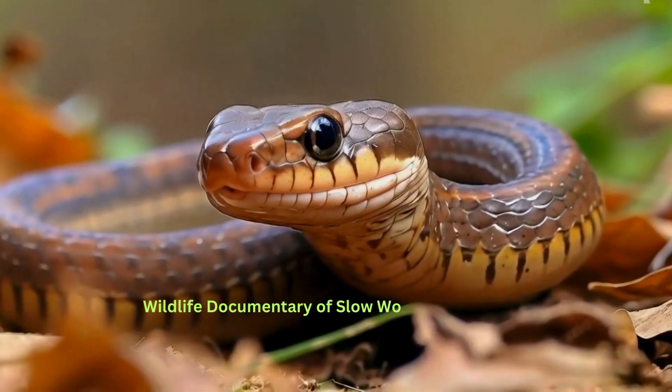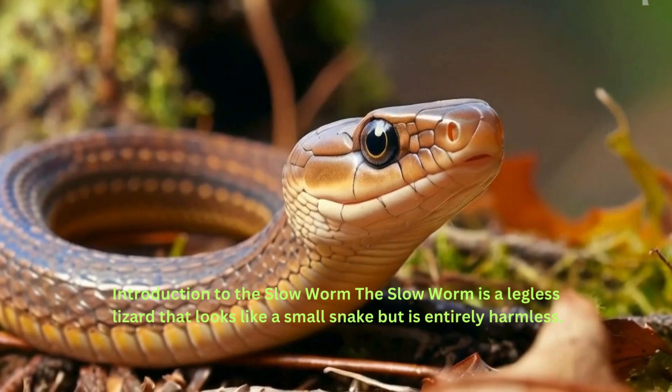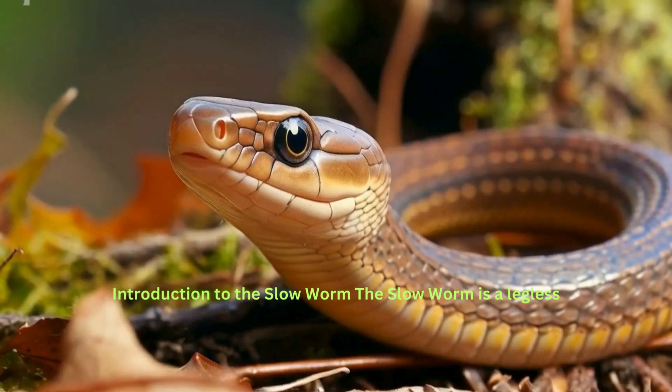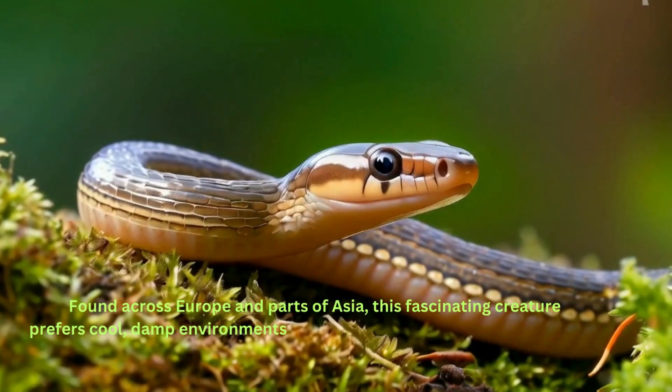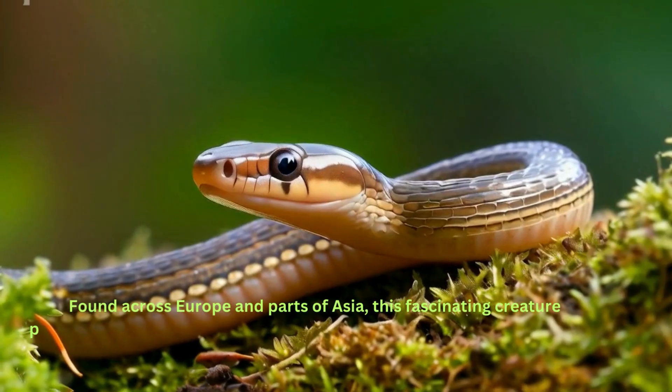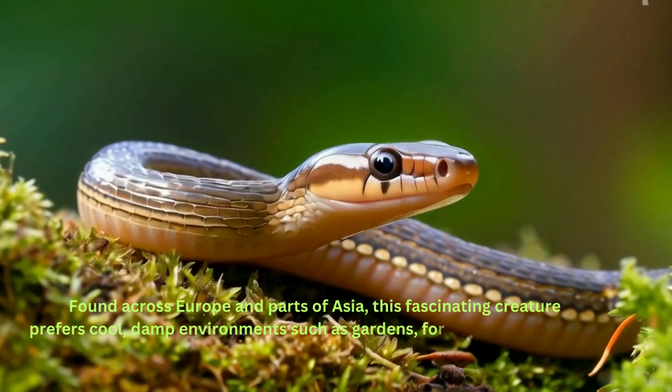Wildlife Documentary of Slow Worm. The slow worm is a legless lizard that looks like a small snake but is entirely harmless. Found across Europe and parts of Asia, this fascinating creature prefers cool, damp environments such as gardens, forests, and grasslands.